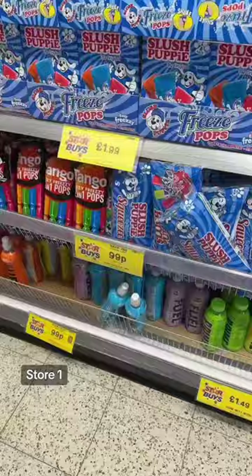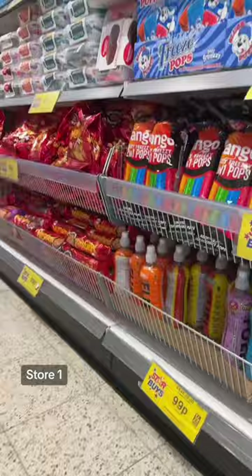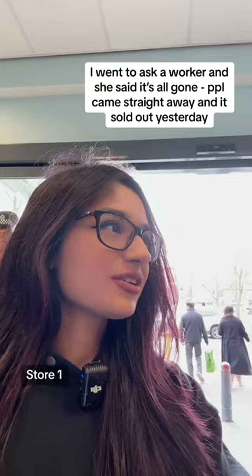I walked in and I see lemonade, lemon and lime, and body fuel. In the picture I'll put on screen it was in its own stand. They've got regular flavors and cherry freeze, but it's all gone — and there's another Home Bargains I think in Hayes. All gone, none in the back stock at all.